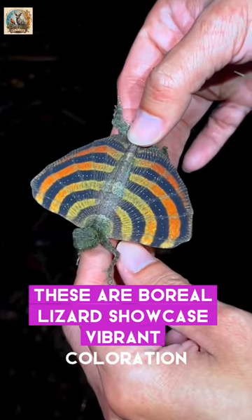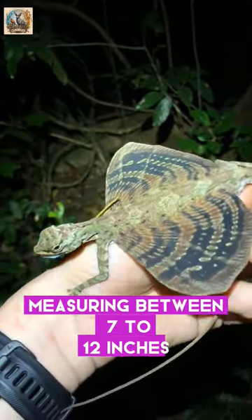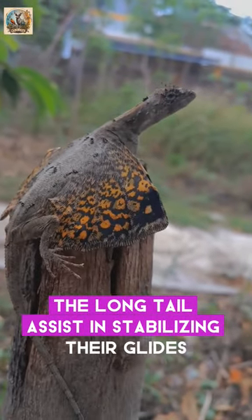These arboreal lizards showcase vibrant coloration, aiding in camouflage within their forested habitats. Measuring between 7 to 12 inches, they primarily feed on ants and termites, using their slender snouts for foraging. The long tail assists in stabilizing their glides.